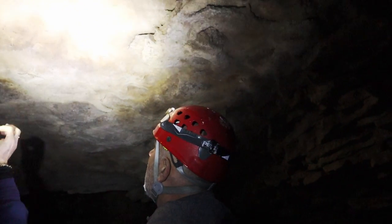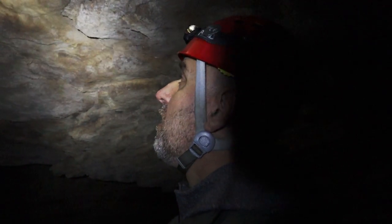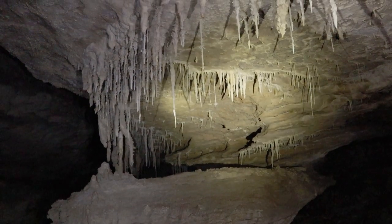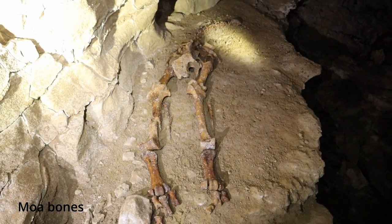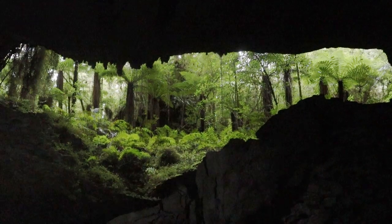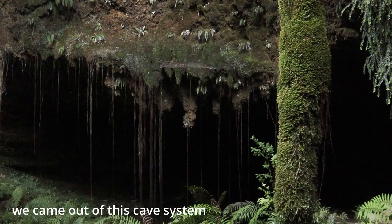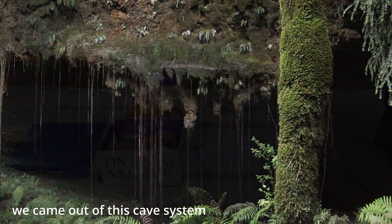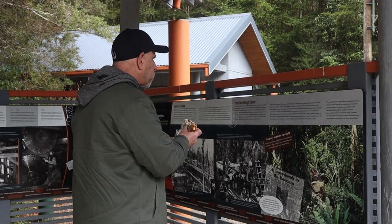Throughout our tour, our guide Yvonne gave us interesting information on geology, flora and fauna. We then sat down to a delicious lunch and a hot drink after unlocking the wonders of the Honeycomb Hill.